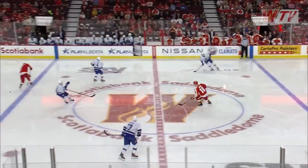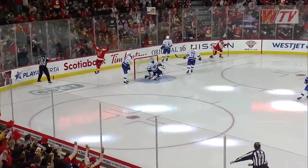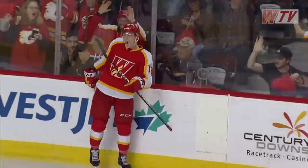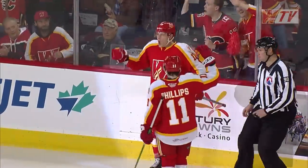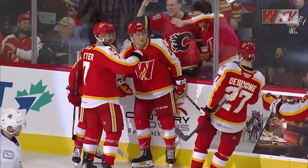Passes to his defensive partner, looking for Sutter — hops over his stick. Here's Jones coming from nowhere and he scores! Ben Jones! And Calgary cuts the lead to one as the crowd of 8,000 here at the Saddledome erupts.